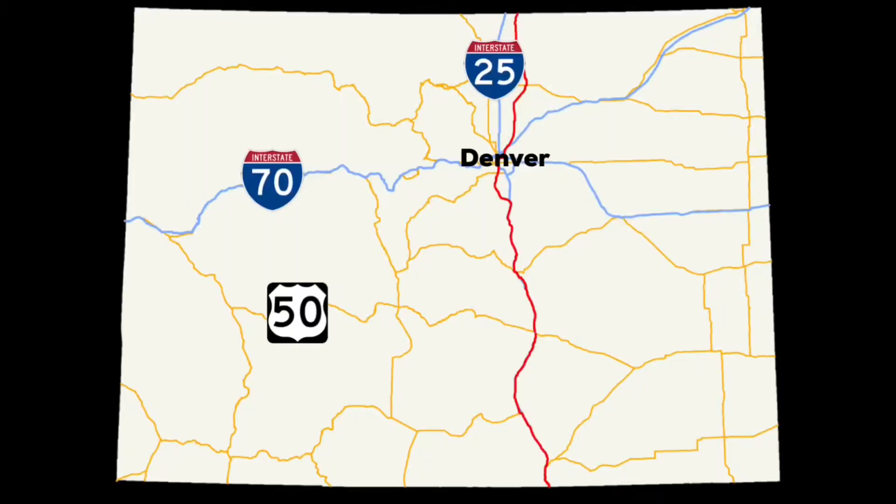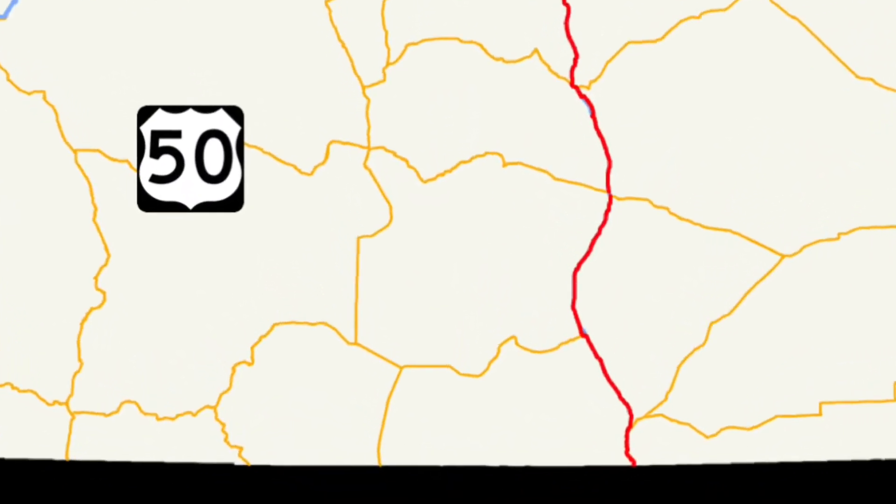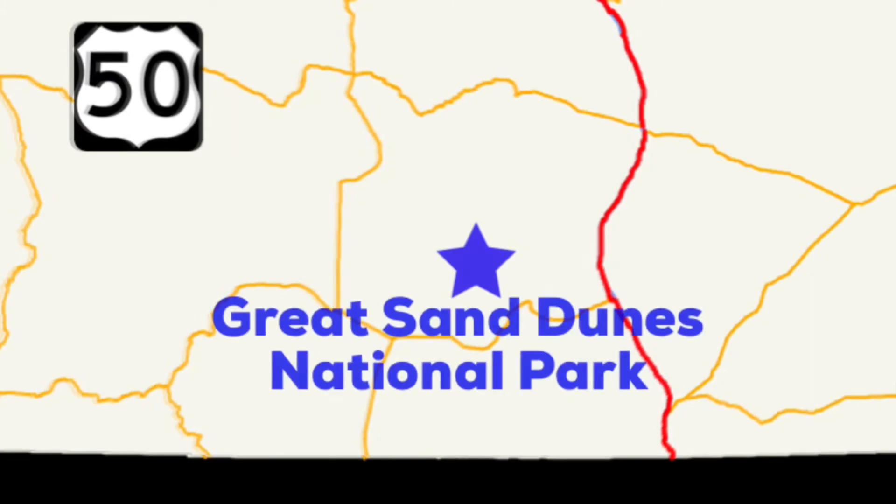Great Sand Dunes National Park is located about 30 or so miles from the town of Alamosa in Southern Colorado.